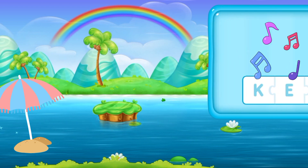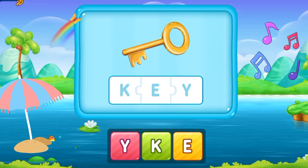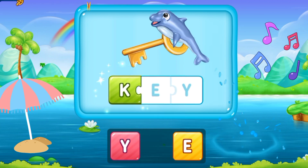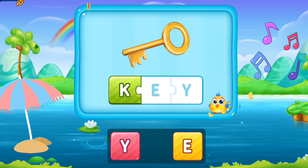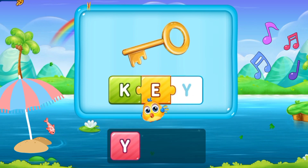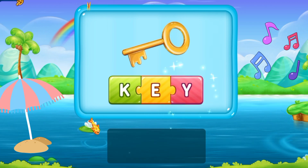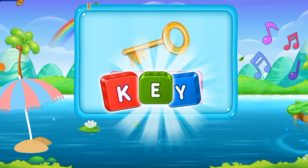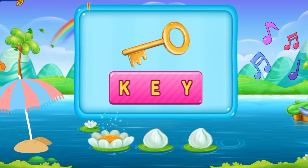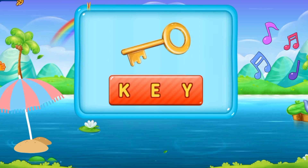So let's move to the next word. That is K, E, Y. Key. It's a golden key! K E Y. Key. Well done!